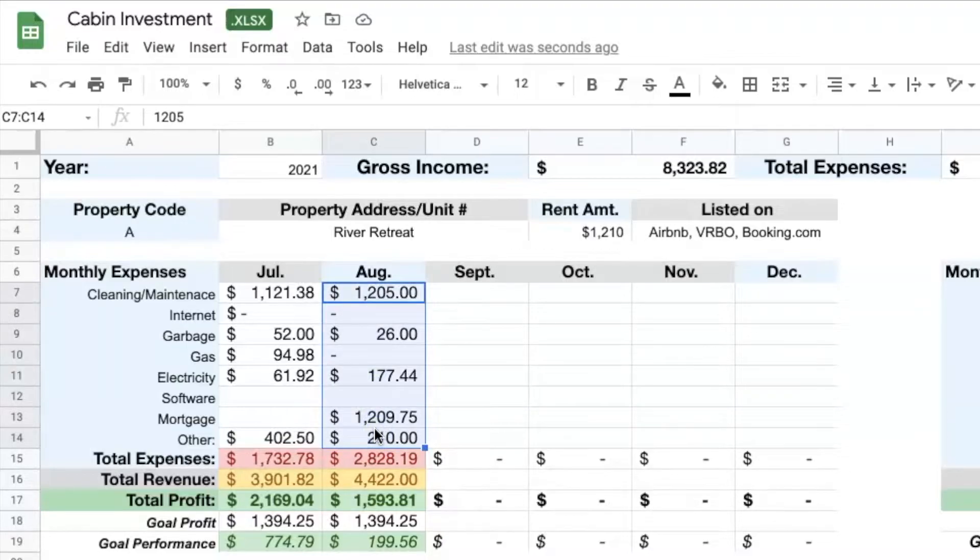Now we can see all of these different expenses added up. That goal profit was $1,394, and my profit came in at $1,593.81 — which is phenomenal. I'm really excited about this. This continues to give me a cushion in case other months don't perform as well, to make sure that I can still hit that goal of $1,394 of profit every single month.